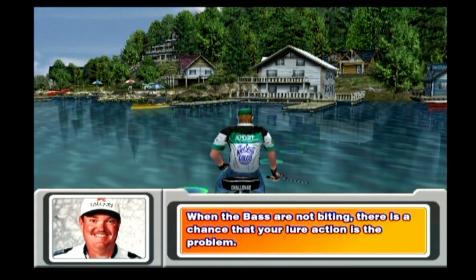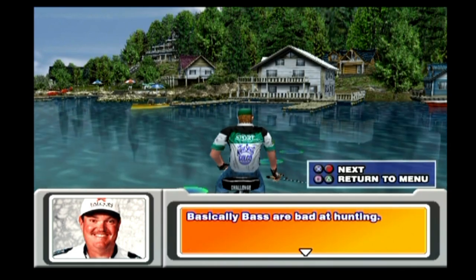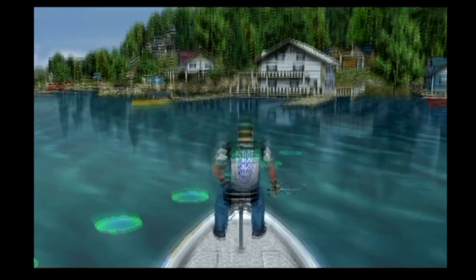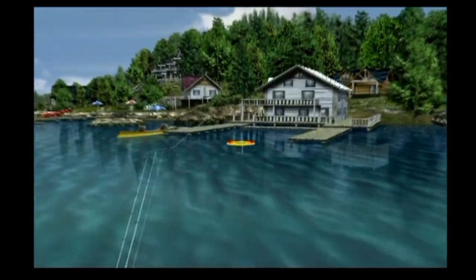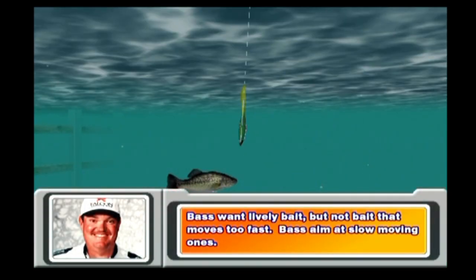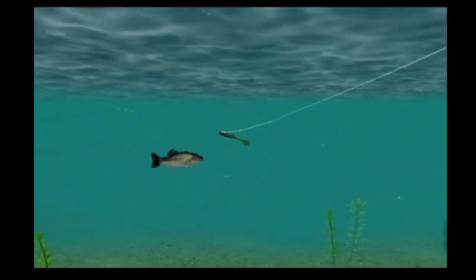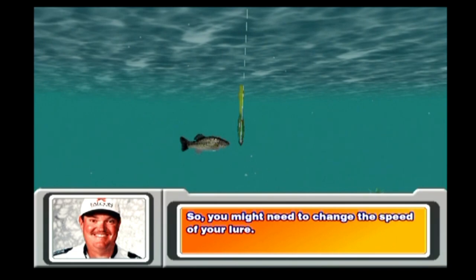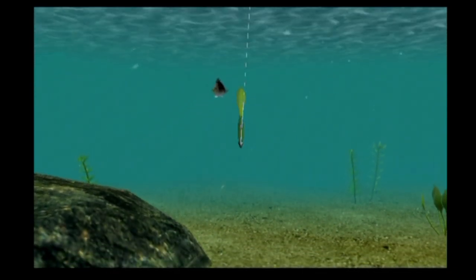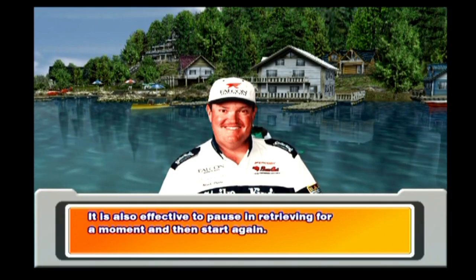When the bass are not biting, there's a chance that your lure action is the problem. Basically, bass are bad at hunting. Bass want lively bait, but not bait that moves too fast — bass aim at slow-moving ones. So you might need to change the speed of your lure. It's also effective to pause in retrieving for a moment and then start again.